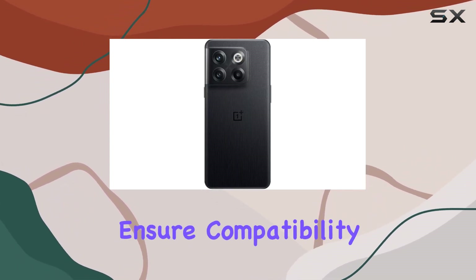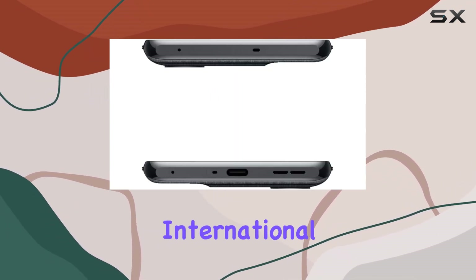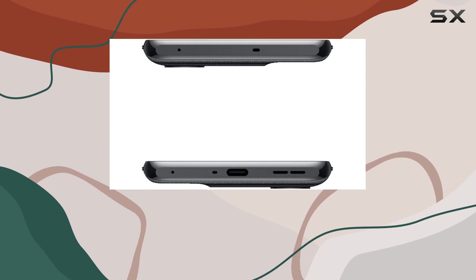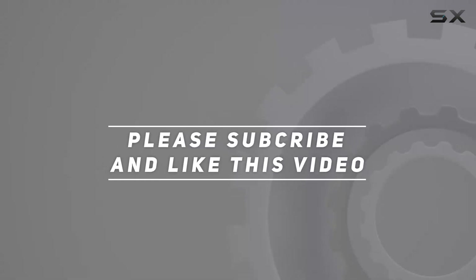Before making your purchase, ensure compatibility with your network provider and revel in the features this international version has to offer. Check out the video description for updated price. And thank you for watching this video.